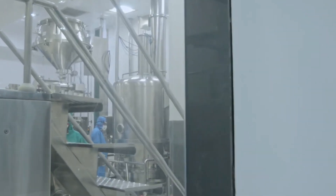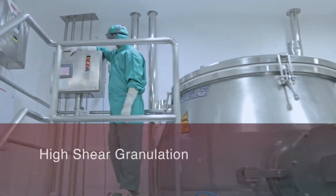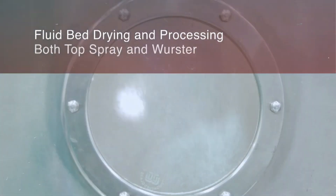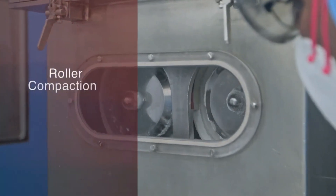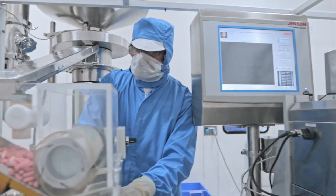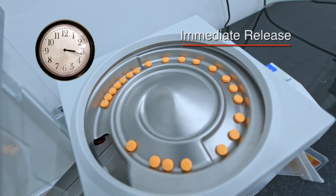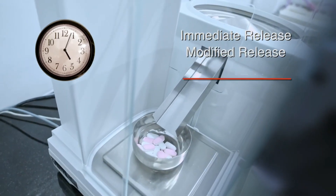Key oral solid dosage capabilities include high shear granulation, fluid bed drying and processing, both top spray and Wurster, roller compaction, high-end quadro mills, and specialized and integrated sifter-cum mills supporting distinct dosage forms that include immediate release, modified release, and layered tablets.